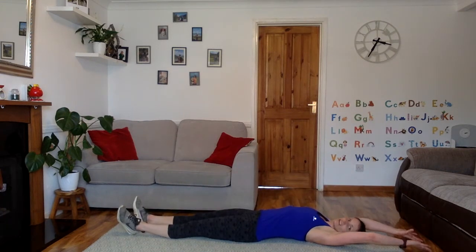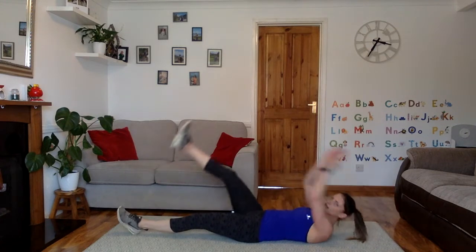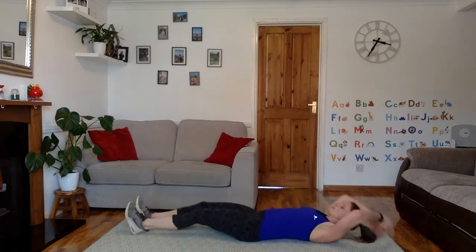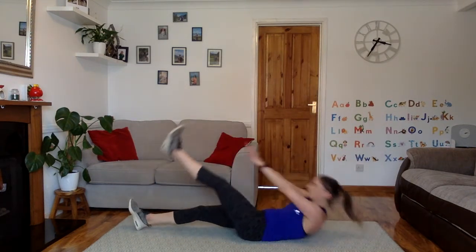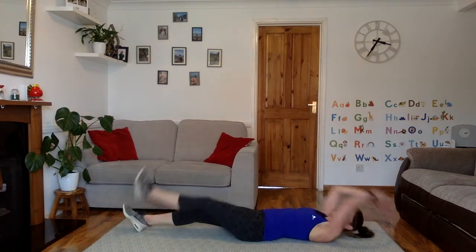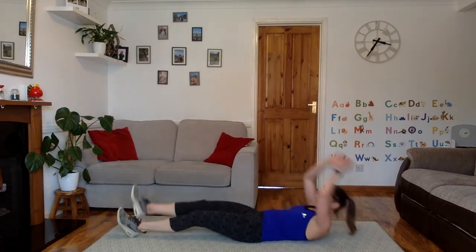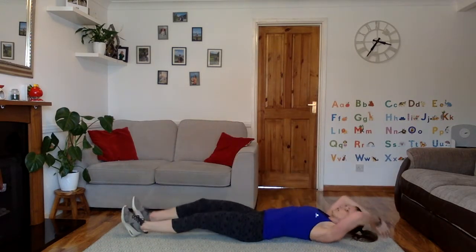Lying on your back — single leg toe reach. So all the way out in a nice long position, coming up to reach one toe. 5, 4, 3, 2, 1, let's go. Reach. If the toe is too much, remember, just go for the knee and leave that middle back on the ground. Only come up and go for the actual toe if you're a bit more advanced. 6, 5, 4, 3, 2, 1. Well done.